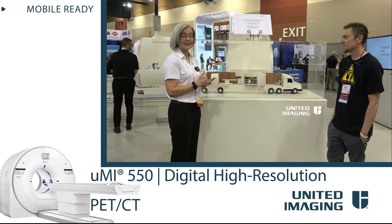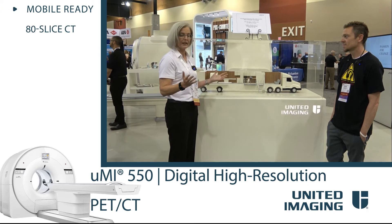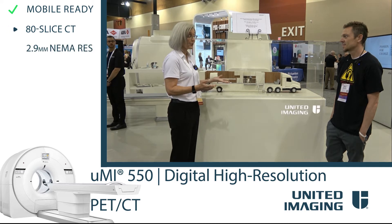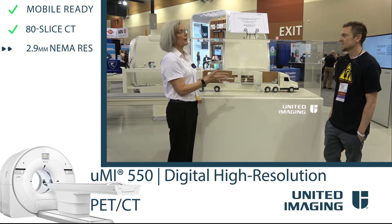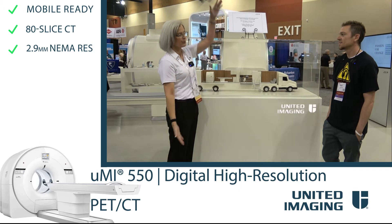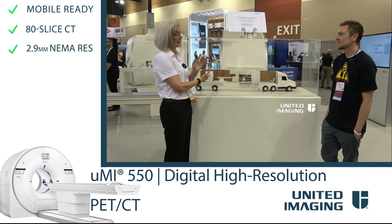It's a great PET-CT. It's got an 80-slice CAT scanner on it. Everything is high resolution — 2.9-millimeter NEMA resolution, so we can see very small tumors. And this is the only platform we have. At United, your choice is 24 centimeters, 30 centimeters, or 2 meters — all this design and all of this technology.